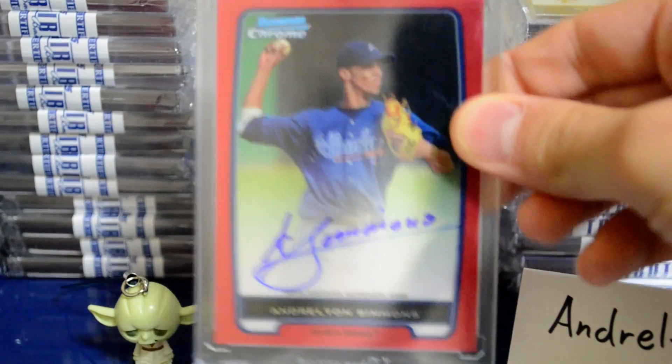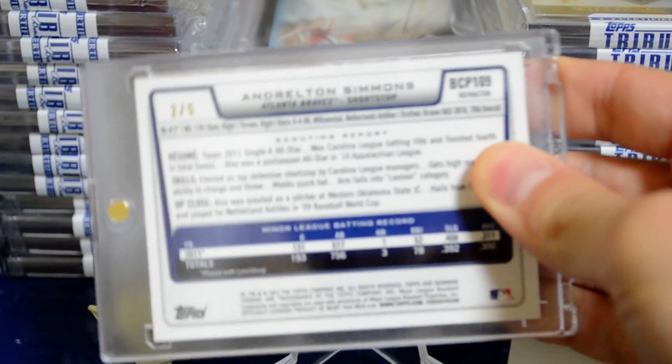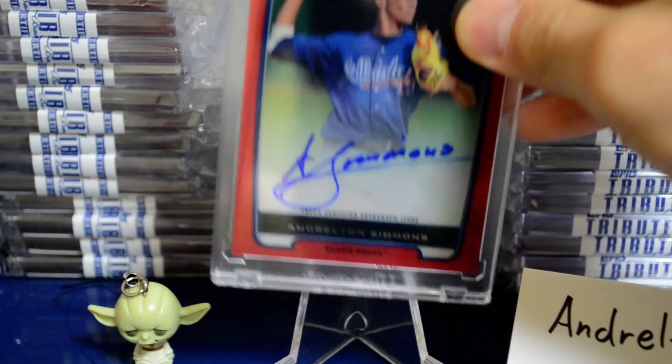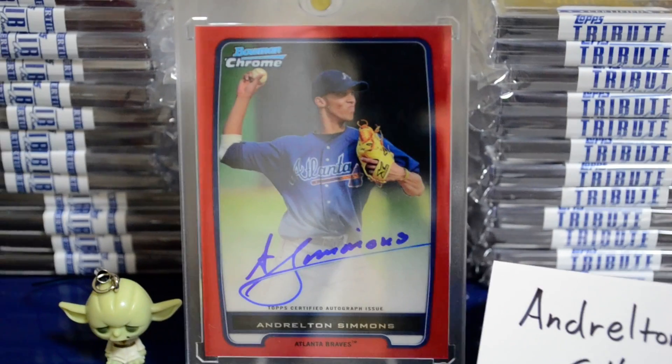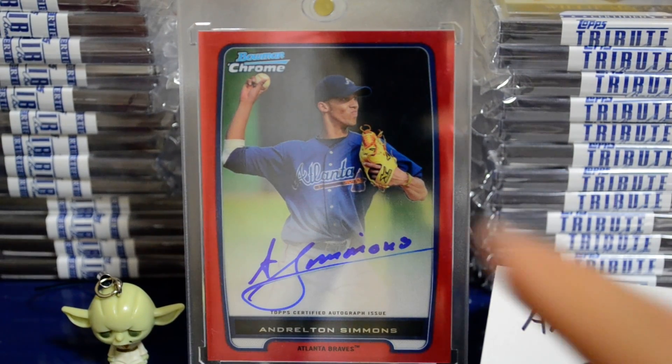Pretty sick card — flip it over, number 2 of 5. Very cool card. I'm not sure what I'm going to do with it yet, whether it's for trade or for sale. I might just hold on to it, but if you have an offer, hit me up.